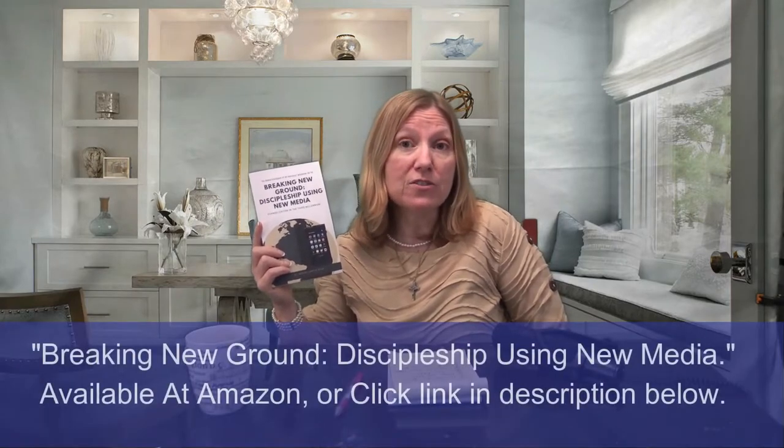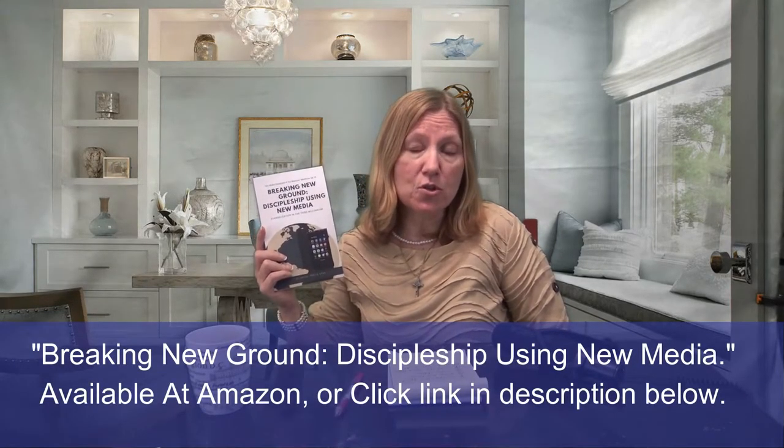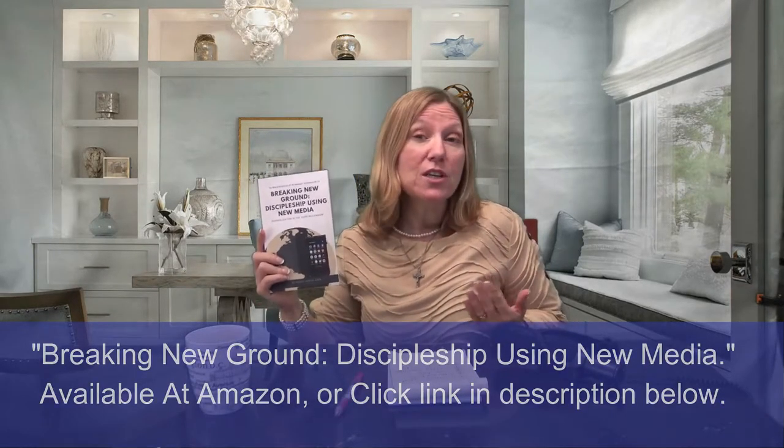I have a new book called 'Breaking New Ground: Discipleship Using New Media.' It's really about how to evangelize in a digital age — a how-to for anyone interested in evangelization. You don't have to have any tech knowledge. You can get it on Amazon; I'll have a link below.